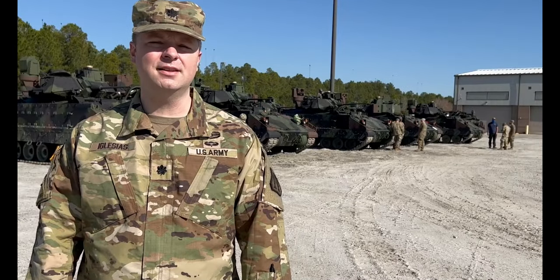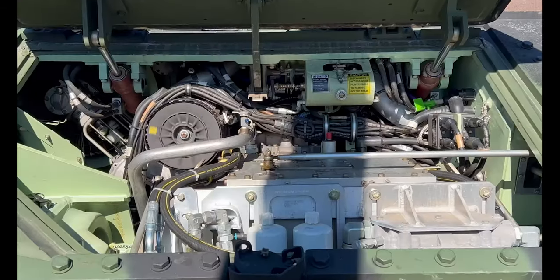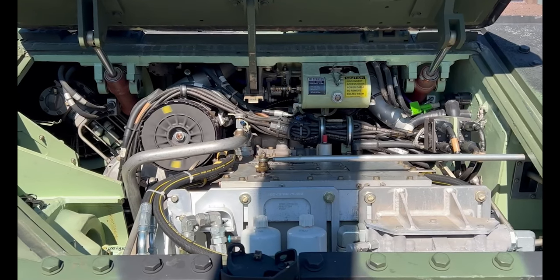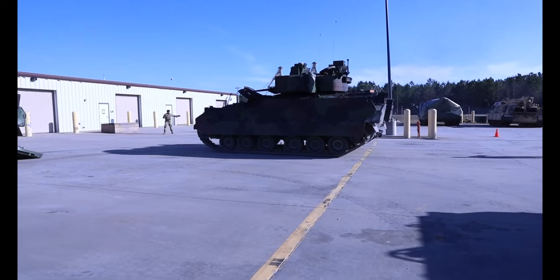The main difference that the units are going to see right away is the powertrain. The new engine we put in there provides a significantly greater amount of horsepower, and there's a new transmission. The whole new powertrain is going to allow the vehicle to be much more maneuverable.